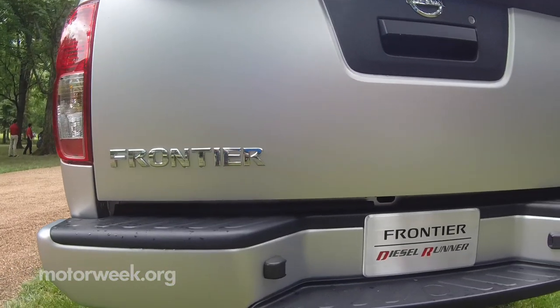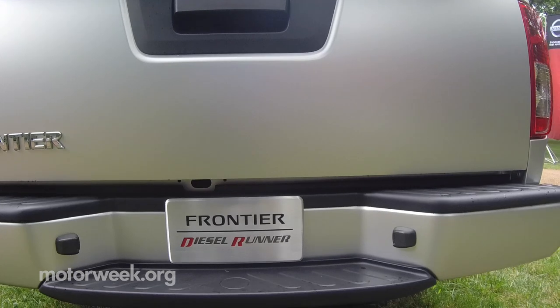Carving through these back roads here in Nashville, from what I'm told tow capacity would rival the V6 model, while fuel economy would bump up almost thirty-five percent.